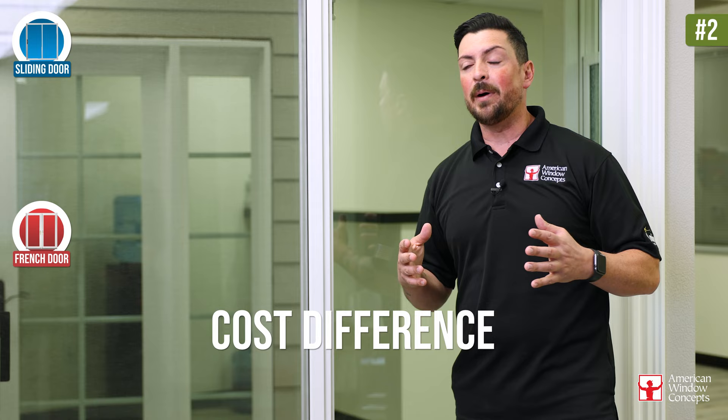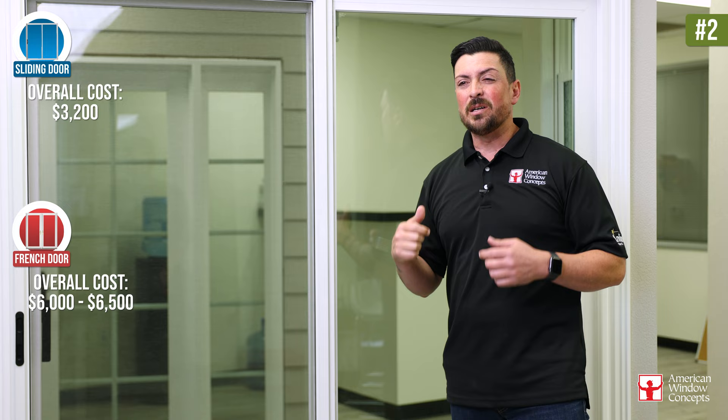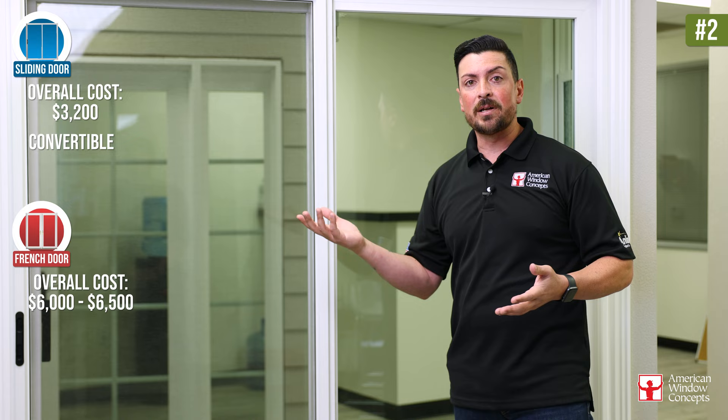The other benefit of a sliding patio door is the cost difference. We're talking about half the cost of a French door. If you're looking at a slider for around $3,200 installed, you're probably looking at closer to $6,500 for a French door. For a lot of people, that's more than they want to spend. A sliding patio door is a fantastic option — even if you have a French door now, you can always do a conversion into a sliding patio door. You don't need to replace a French door with another French door.